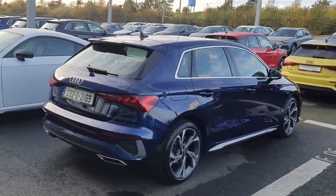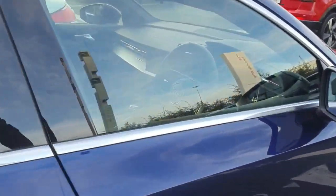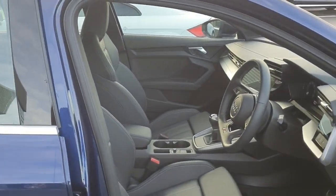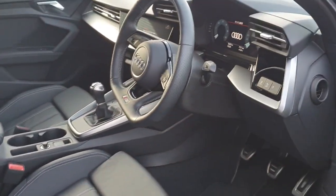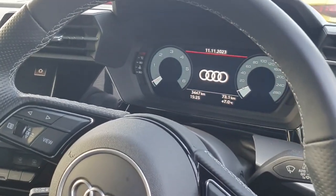This A3 has rear parking sensors, and interior-wise we do have an S line full leather interior with sport seats, a flat bottom steering wheel — multifunctional — and we have a digital display.